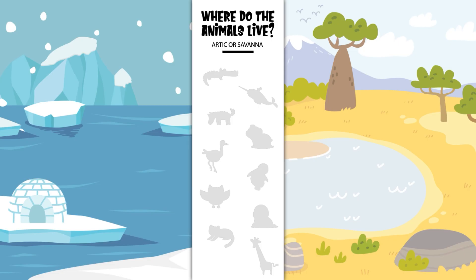Hey, Sprouts! Today we are learning about animals and their habitats. Habitats are the natural home or environment of an animal, plant, or other organism. Let's help these animals find their homes.